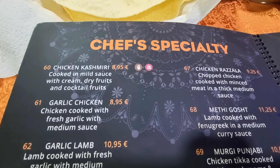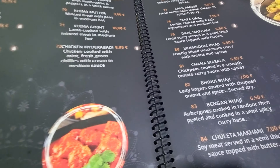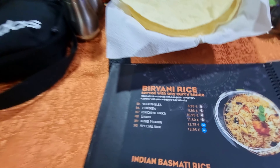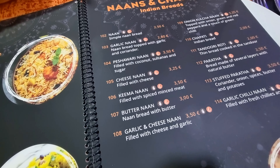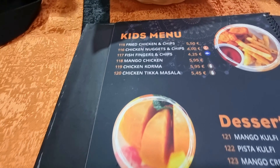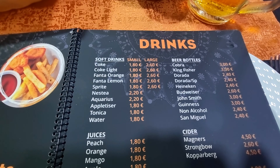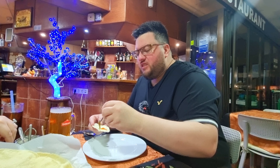Then you've got chef specials as well — butter chicken among them — plus vegetarian dishes. It's quite an extensive menu overall. Then you've got all your rice dishes, your naans — cheese naan, butter naan, all your naans — then a kids menu, desserts, and the drinks menu. I'll go for the Dorada at two euros forty, which is a lovely beer here.